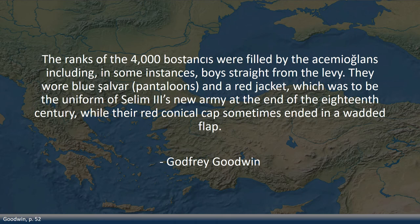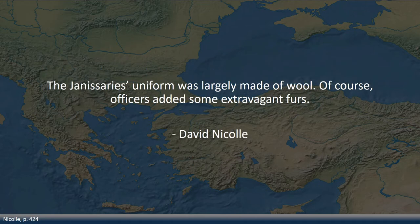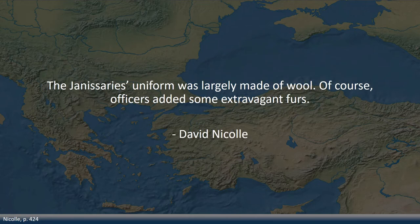The ranks of the 4,000 postanchis were filled by the Acemi clans, including in some instances boys straight from the levy. They wore blue pantaloons and a red jacket, which was to be the uniform of Selim III's new army at the end of the 18th century, while the red conical cap sometimes ended in a warped flap. Concerning the material of the clothes, Nicole notes that the Janissaries' uniform was largely made of wool. Of course, officers added some extravagant furs.